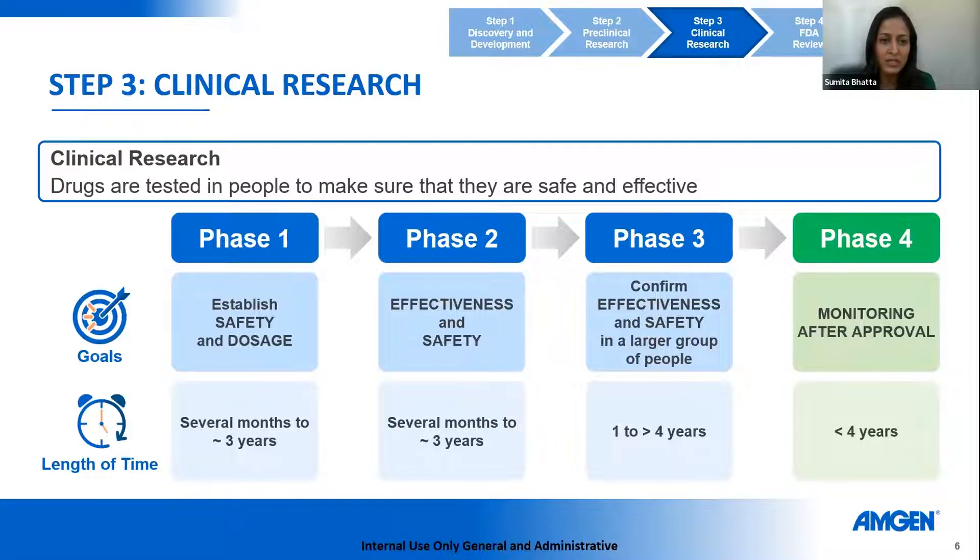The next step is phase two drug development. The goal is to continue testing safety established in phase one while also looking for signals of efficacy. Phase two can be done as single-arm trials where patients only receive the drug of interest, or it can be randomized — where patients receive the drug of interest against an already-approved therapy. There's a lot of variability in how this gets done, and it can take months to years.